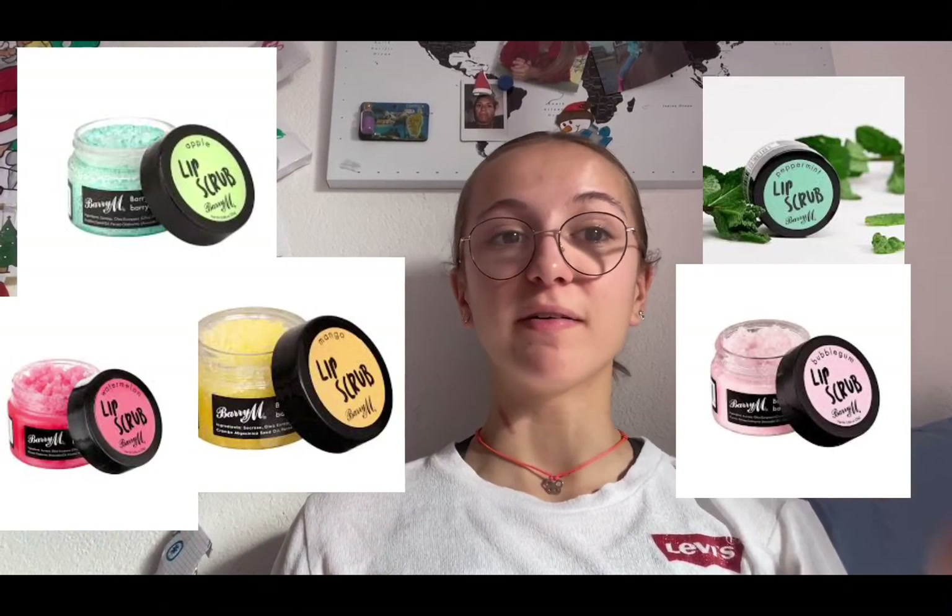Finally, the last category is lip care. There are multiple different things to make your lips feel really nice, moisturized, and healthy. One of these things is a lip scrub — there are affordable ones at Barry M that are really nice, with different flavors like mango, apple, peppermint, and watermelon. You could also use some silicone exfoliating double-sided lip tools to really get into your lip cavities. Next is Clarins — the Clarins lip comfort oil. I love this; I had one but I finished it.